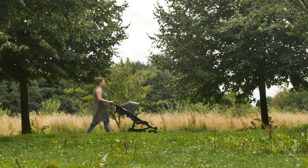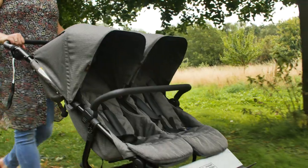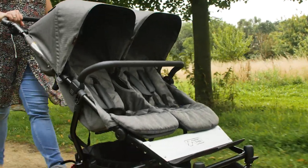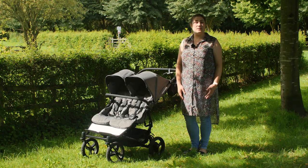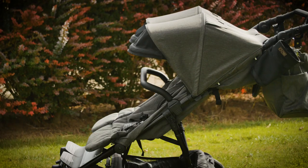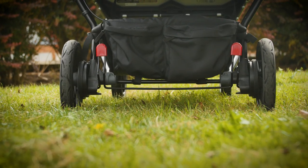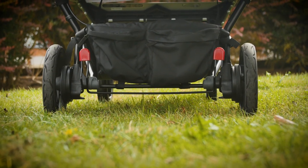As double pushchairs go, the Duet is at the top of the game when it comes to functionality. There's no doubt about the versatility of this double pushchair, with its ability to house carrycots, newborn cocoons, parent-facing seats, and car seats. Of course, the Duet is famous for carrying two children side by side in a pushchair no wider than many singles — a piece of magic achieved with rear wheels that sit in line with the chassis.